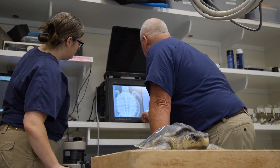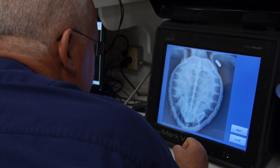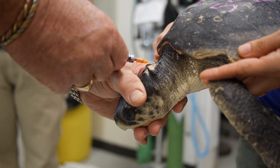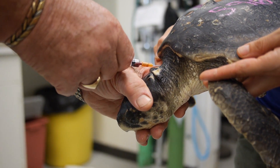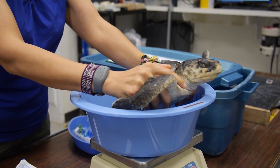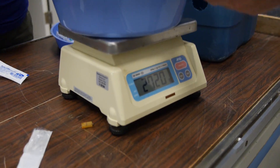The turtles that came here have something more going on with them. We want to get x-rays to see if we can see any signs of pneumonia, collect blood samples to see if there is any infection going on, and then get them started on an appropriate treatment plan.